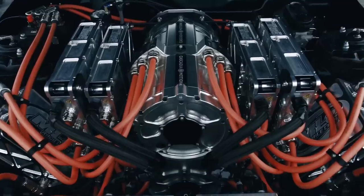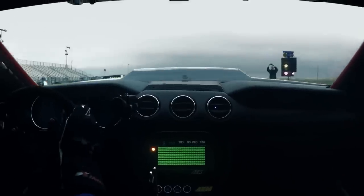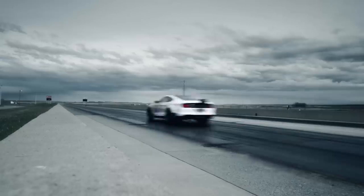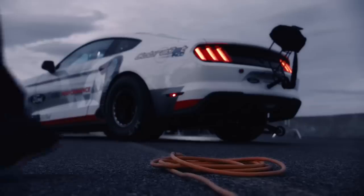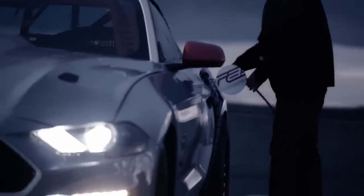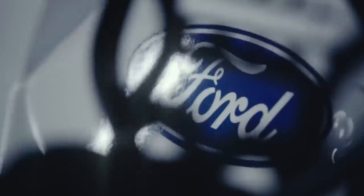Earlier this year, Ford unveiled an electric version of its Mustang Cobra Jet, and now the company is sharing some of its performance numbers. It ran a quarter mile in just 8.27 seconds at 168 miles per hour, and reached 1,502 peak wheel horsepower in private testing. Ford teamed with Cascadia Motion to power the Cobra Jet, which features four motors with a maximum power output of 350 kilowatts per motor. The electric Mustang Cobra Jet is making its debut at the NHRA U.S. Nationals this weekend.